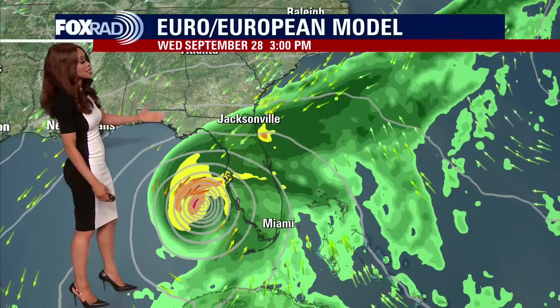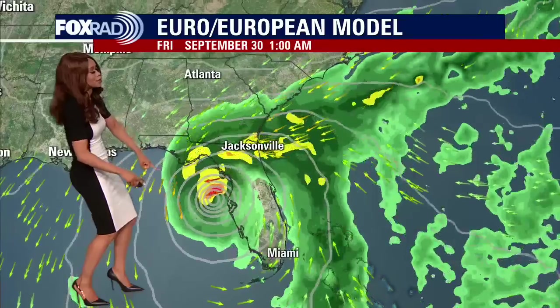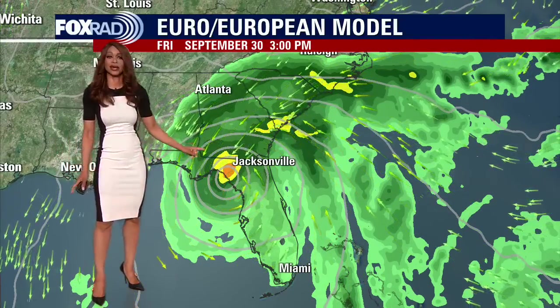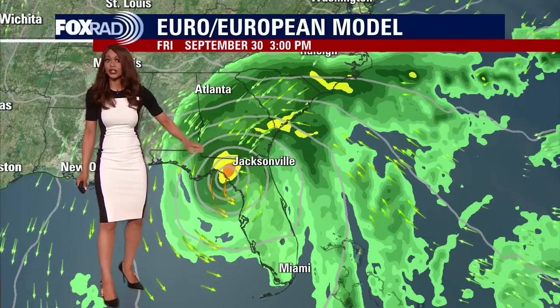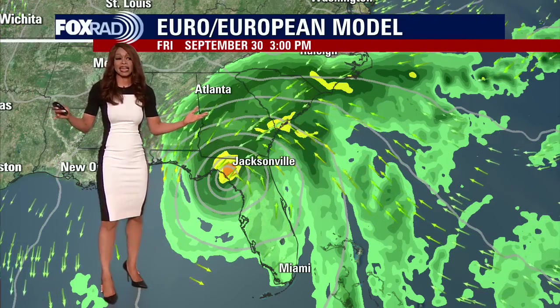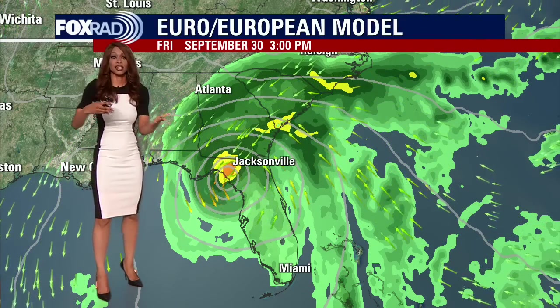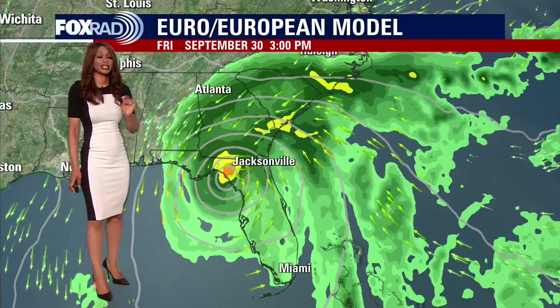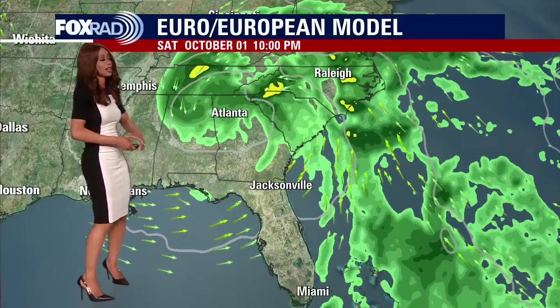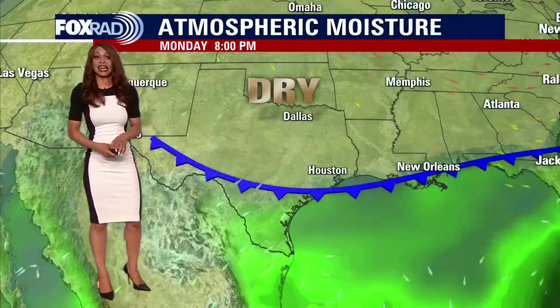This is the Euro, or European model, which is another fairly reliable model we like to look at. This one keeps the storm off the coast of Florida a little longer — instead of making landfall late Wednesday into early Thursday, it's a little closer to late Thursday into Friday, and keeps it a bit farther north of Tampa. But regardless, Tampa will still be receiving major impacts: several inches of rain, possibly more than 10 inches, storm surge that could be as high as 10 feet, and also a threat for severe weather including tornadoes as the system makes landfall. It's going to bring a lot of rain to a big chunk of the Southeast — Raleigh and Atlanta are in the path to receive some of that rain.